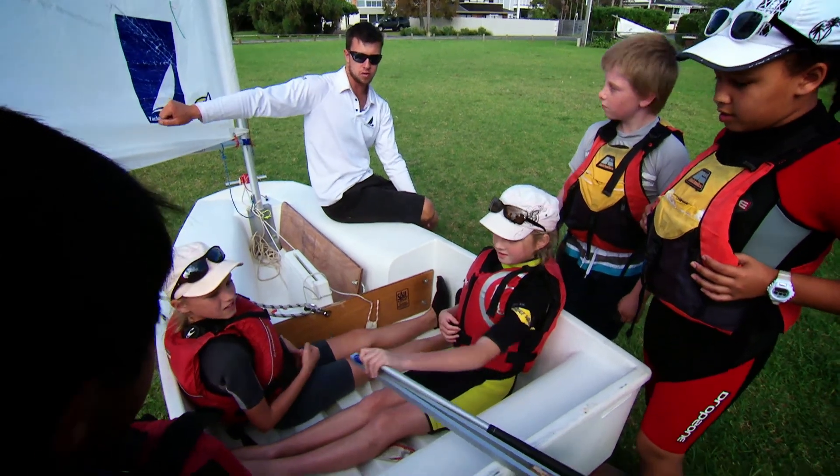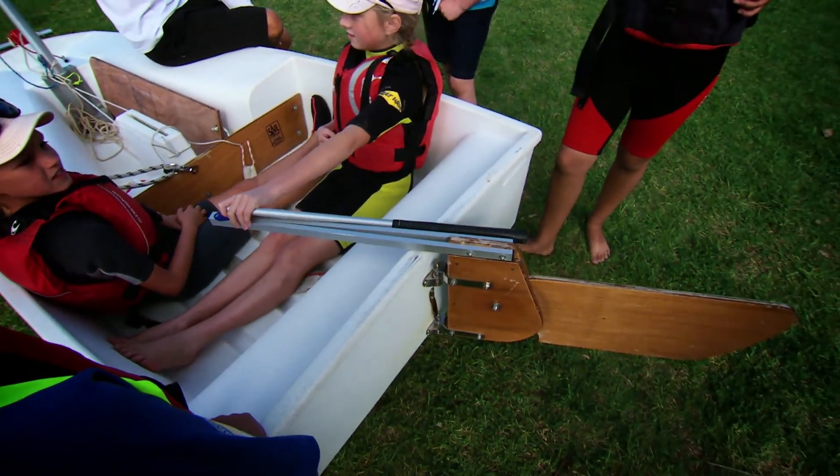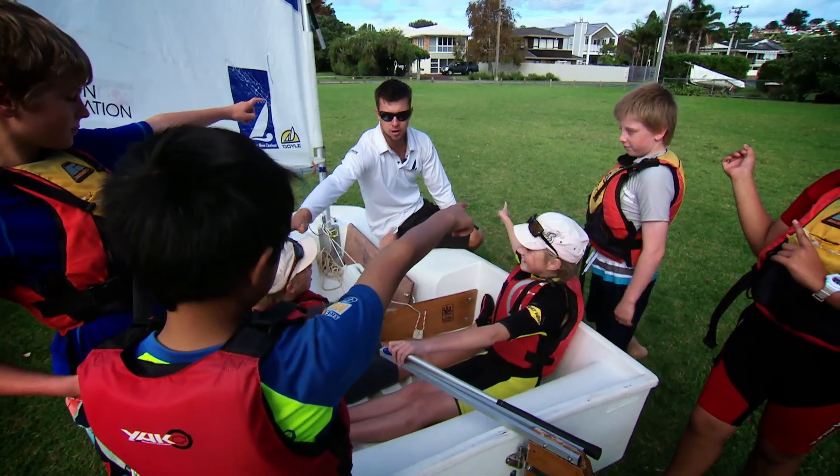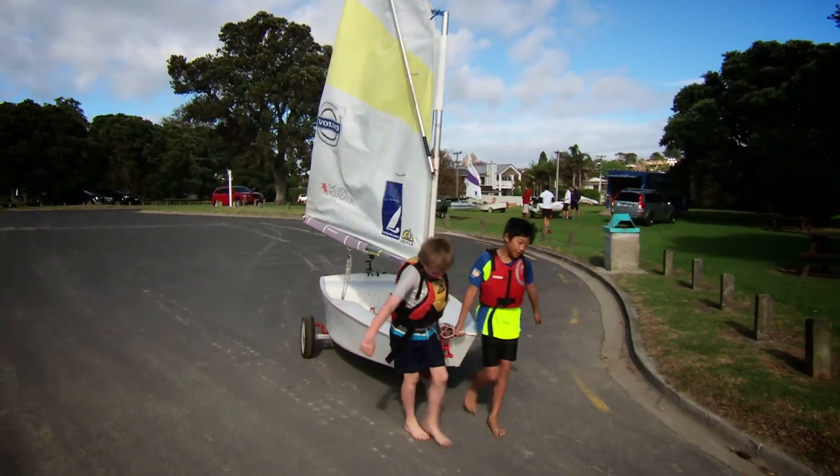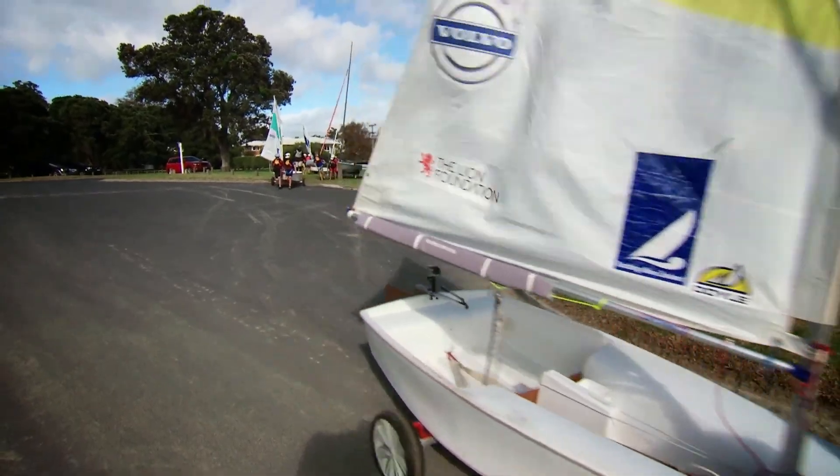Now if you push the tiller away from you — that's it. Everybody point which way the boat's going to turn. Everybody point. That's it, you're all exactly right. It only takes a couple of seconds and they have it under control and we go out and have a fun day.